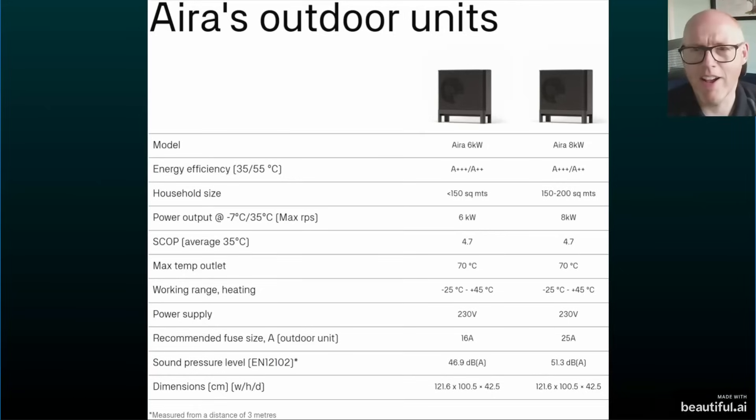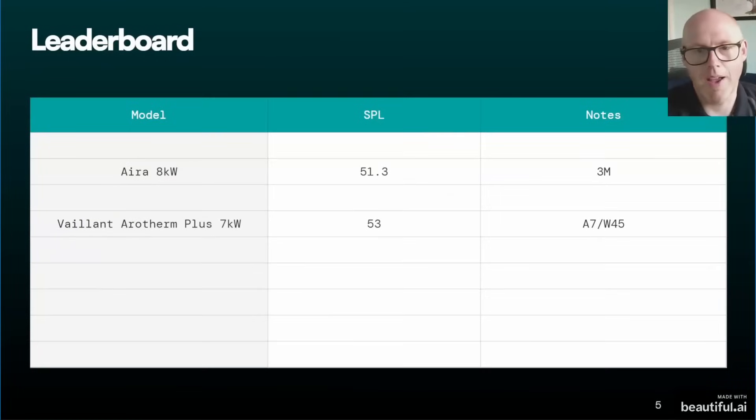Next up is EARA — or IRA, I'm not sure how it's pronounced, let me know what you think — a Scandinavian company. Their unit comes in at 51.3 decibels. There is a small annotation noting it was measured from a distance of three meters, which none of the other units stipulate. That brings EARA into a firm second place on the leaderboard.